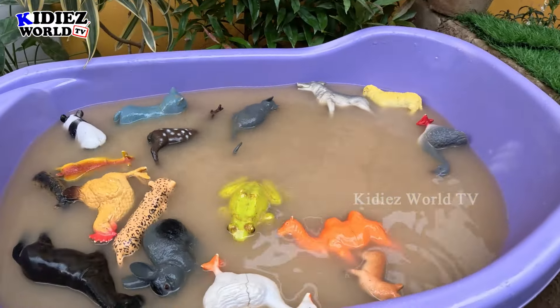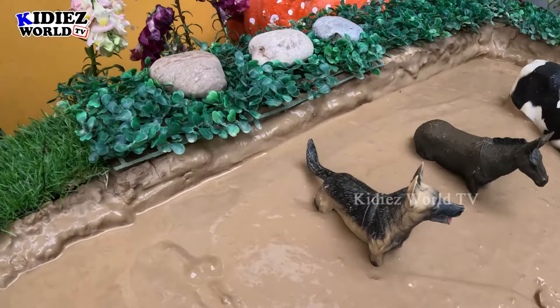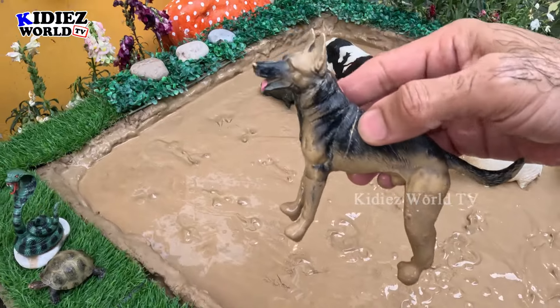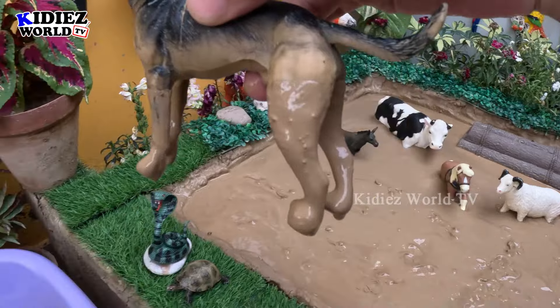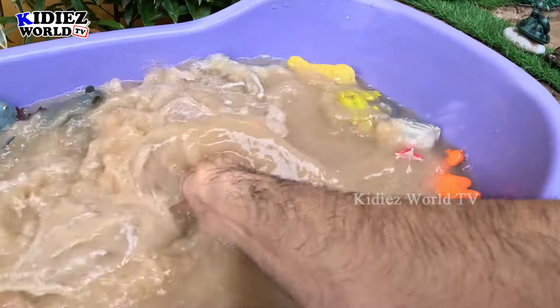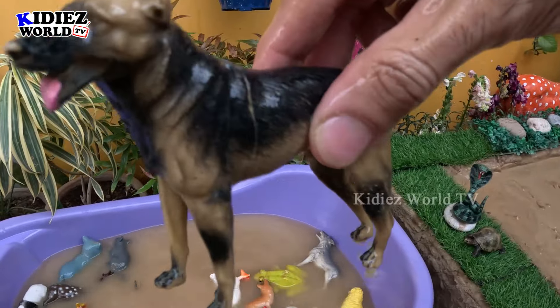This washtub is full with these lovely animals. In the mud ground we have here a dog — a German Shepherd breed, so good. That's a big dog and this dog is very dirty, so let's make him clean. Here we go, dog!